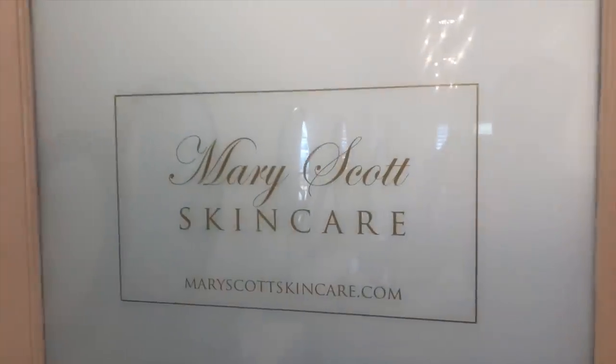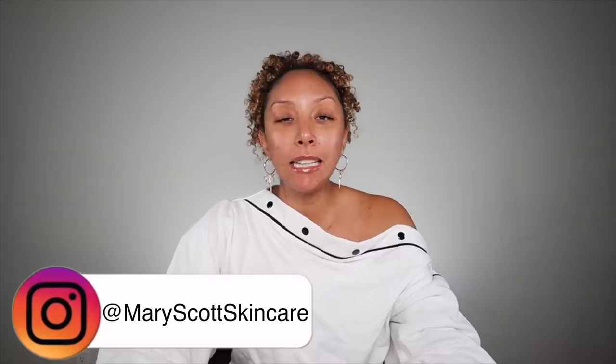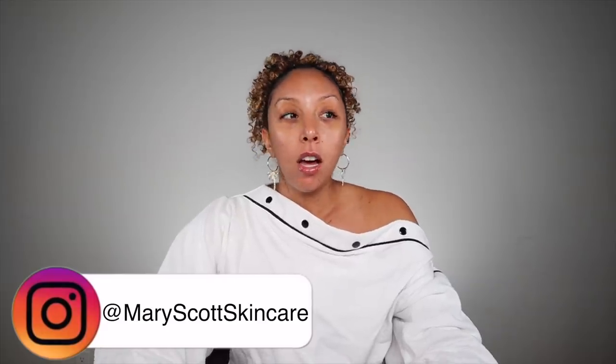Until I discovered Mary Scott Skincare. Mary Scott is my esthetician that I've been going to for at least a year now, and she has completely changed my skin for the better, as you can see. I saw results after just a couple months. Obviously everyone's skin is different — I'm not going to promise anything because I've been there. I know you've probably tried everything and you want to give up, but I can guarantee it did work for me.